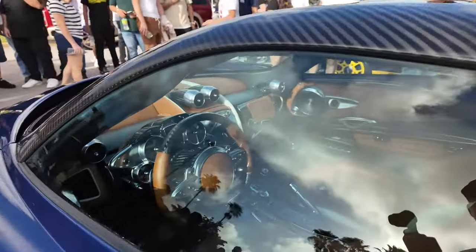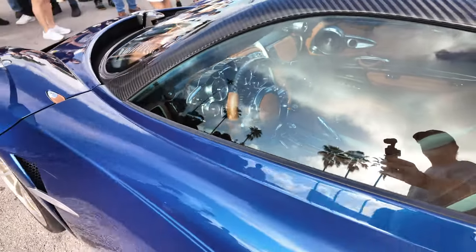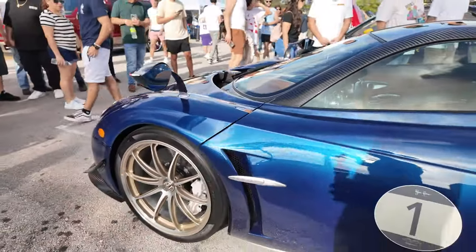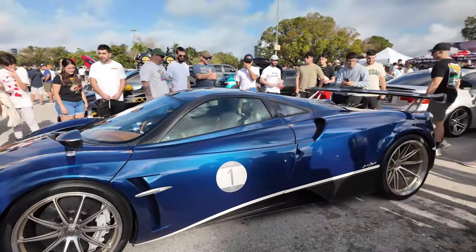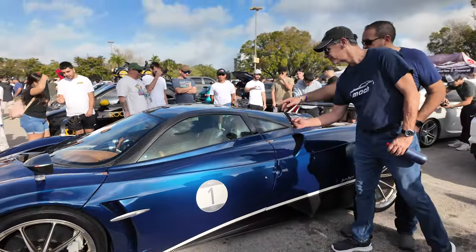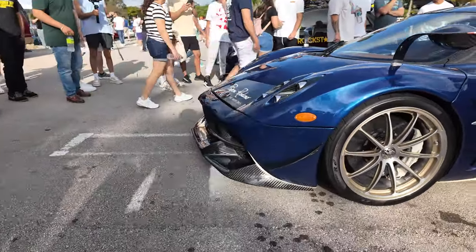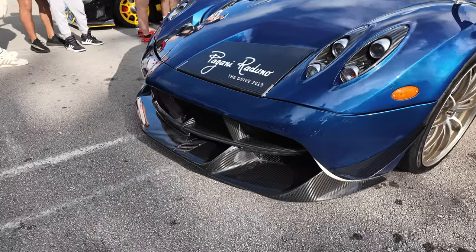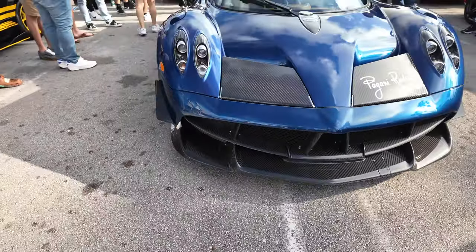This interior is absolutely insane. There is a crowd around this car all day long. I'm just going to go a little quick in front — there you go. This thing is crazy — how much do you think that's worth?